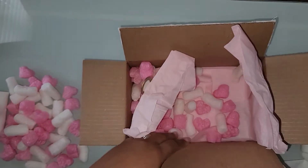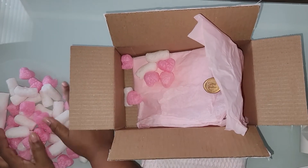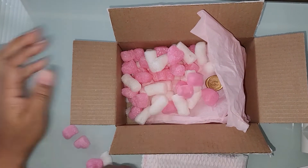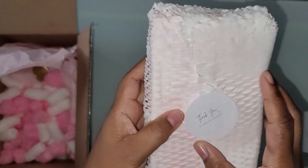Alright, I'm going to take this out, put the packing peanuts back in the box, and then we'll open up what I got. Box to the side — and it says 'thank you'!